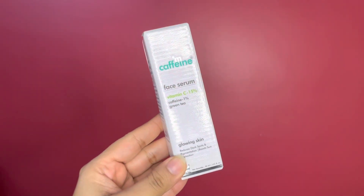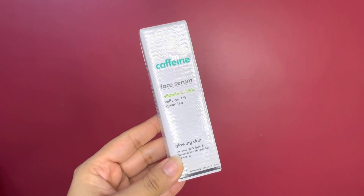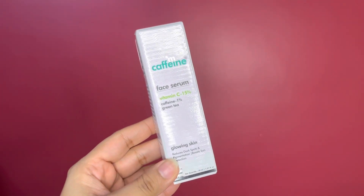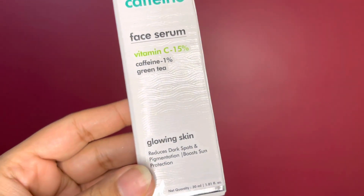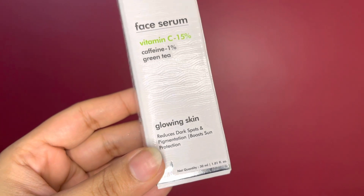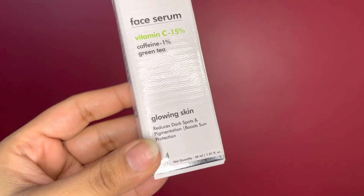Without any further delay, let's get started. This is the entire packaging of the 15% Vitamin C and 1% caffeine face serum — a newly launched product from the brand mCaffeine. It mainly targets spots and pigmentation, reduces dark spots, and boosts sun protection.